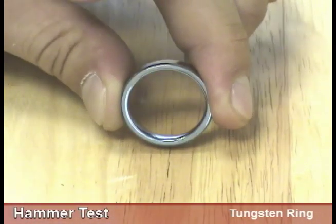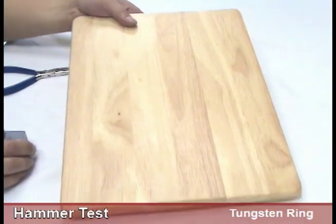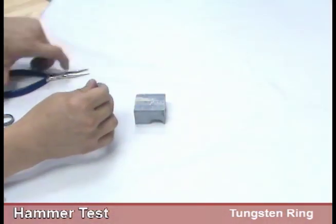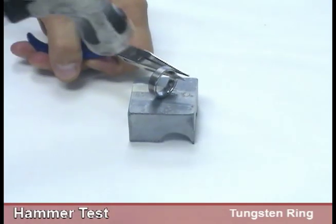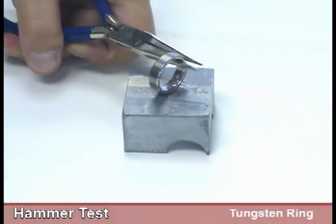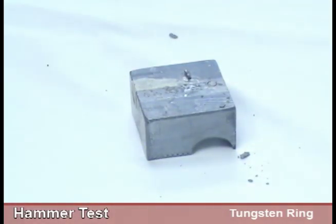When great force is applied, the story is different. To demonstrate, we first need to remove the wood cutting board as it is too soft of a foundation. Once the angle is correct and the foundation is hard enough, we can easily witness the tungsten ring breaking. Under similar situations, even a diamond would break. So the fact behind the hammer test is that the tungsten ring is not indestructible.